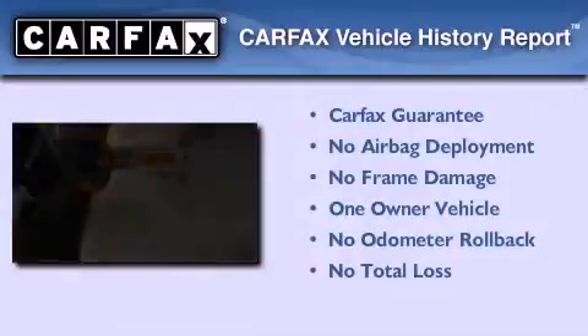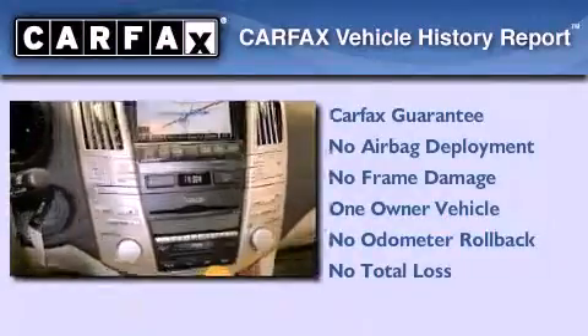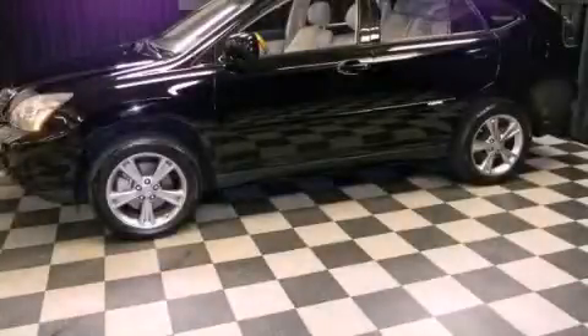This Lexus has had only one owner and it qualifies for the Carfax buy-back guarantee. Contact us today to arrange your test drive.